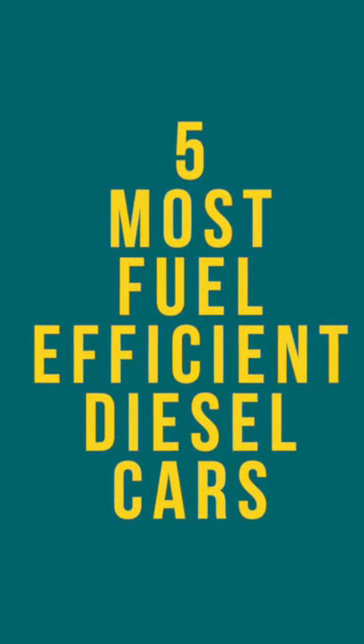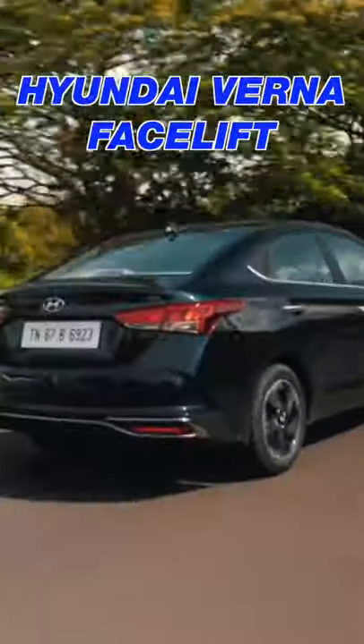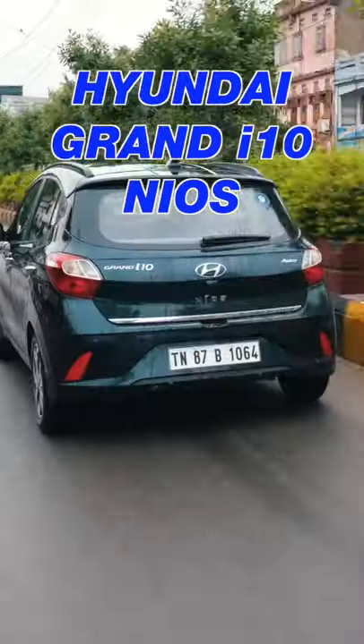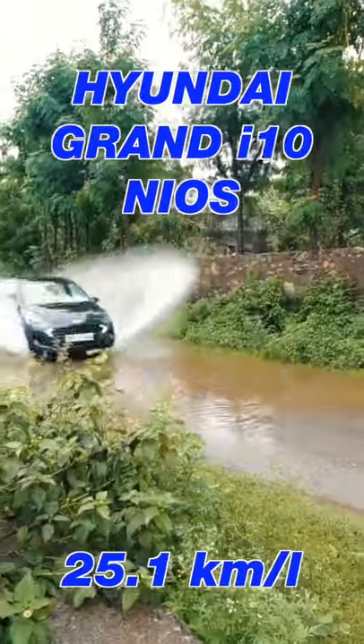Let us have a look at the 5 most fuel-efficient diesel cars on sale right now. Position 5 is held by the Hyundai Verna facelift, which delivers 25 km per litre in its diesel manual trim. At number 4 is the Grand i10 Nios, making 25.1 km per litre, again diesel manual.